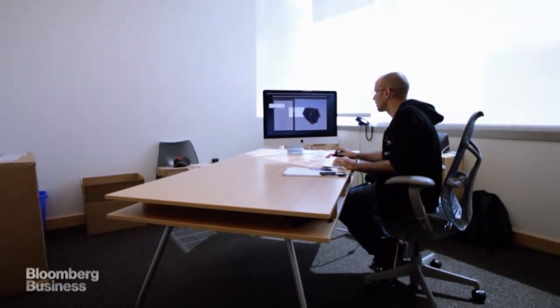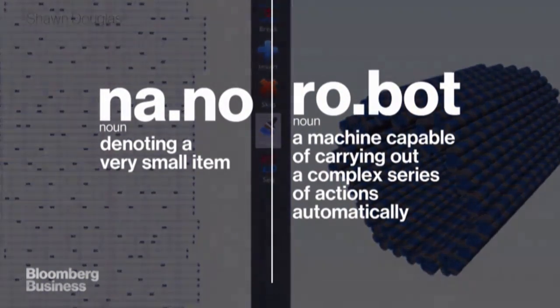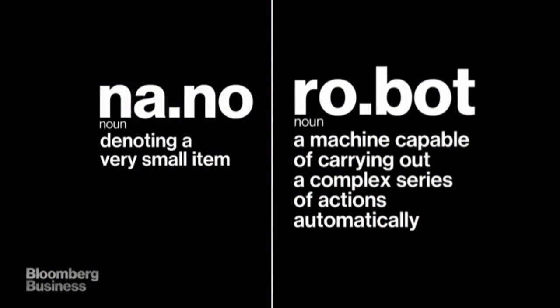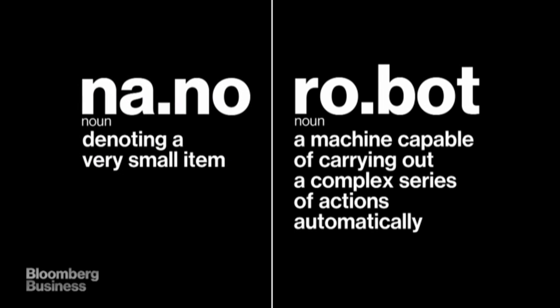Nanotechnology can sound really scary. So I thought that bringing these two terms together — nano and robot — the robot is evocative. People have an idea of what that might mean, but nano is something that most people haven't thought about very much.